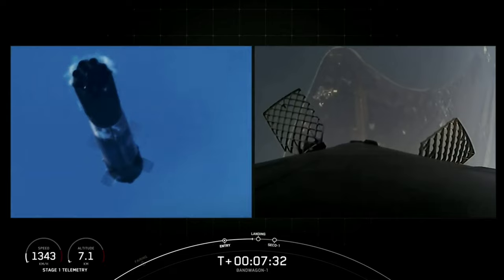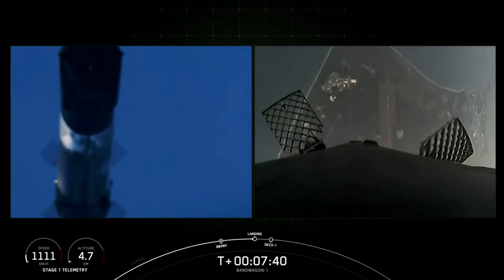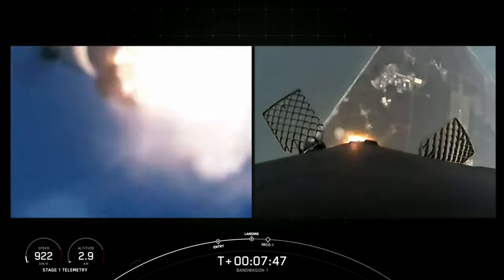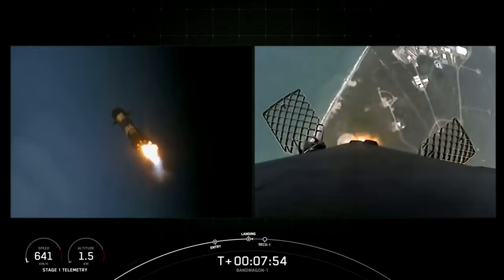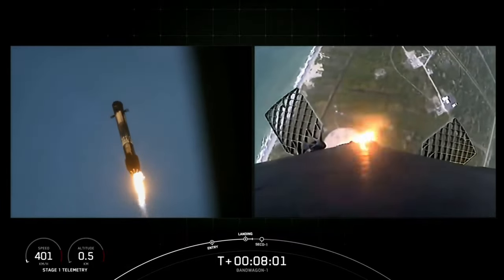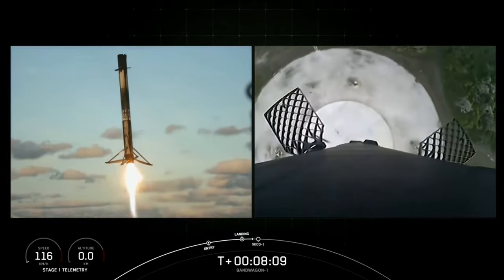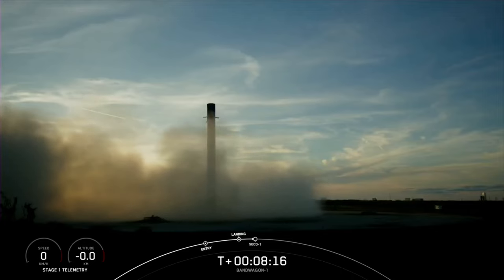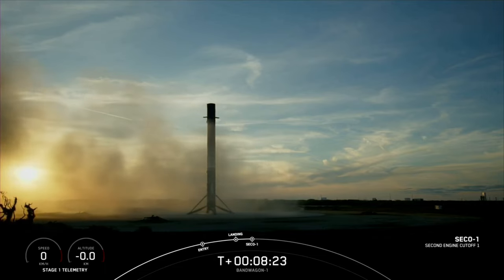Stage 1 transonic. Stage 1 landing burn. Stage 2 FTSO safe. There is the startup of the single center Merlin engine for the landing burn. We'll see the landing legs deploy here. Stage 1 landing leg deploy. And there is the successful landing of our first stage — that marks the 14th landing on this particular booster.